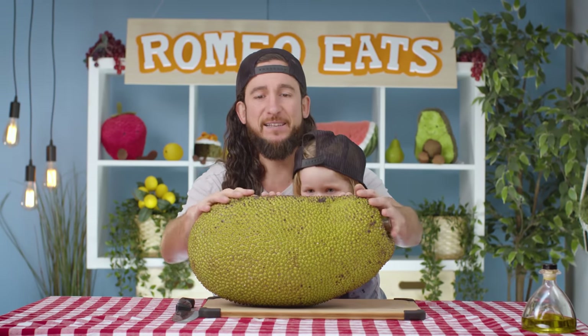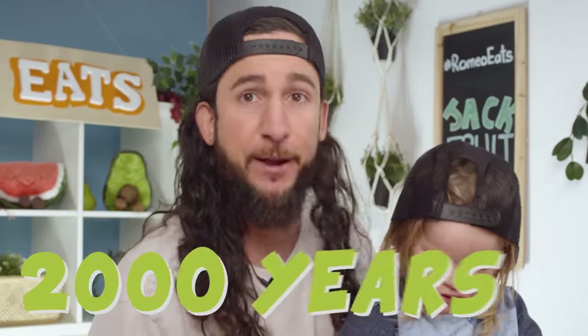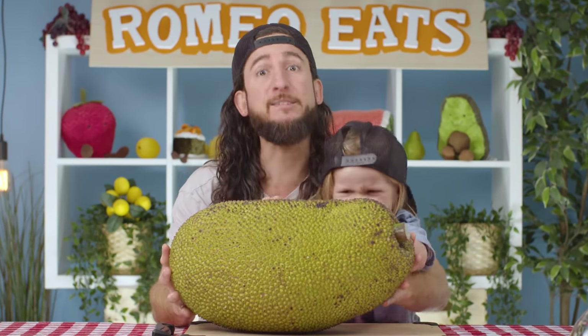Today we'll be tasting the largest tree-borne fruit in the entire world. It has existed for over 2,000 years — that's old! It's very old, weighing up to 120 pounds. It's the one, it's the only... the jackfruit.